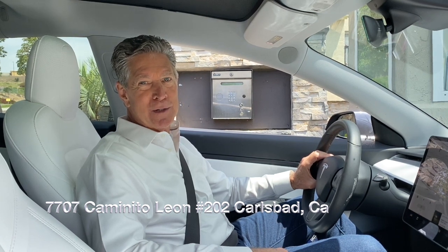Hey everyone, Mickey Booz with Coldwell Banker Realty. We're going to meet up with my partner Tina Polanski in just a minute and we're going to take a look at our new listing here at 7707 Caminito Leone number 202. Stick with us and we're going to take a look and see what you get in Carlsbad for $399,900.